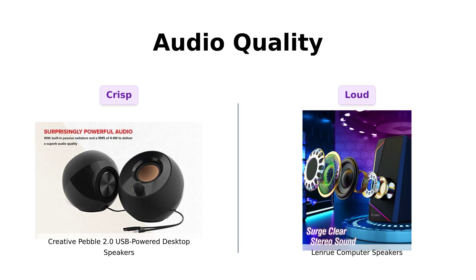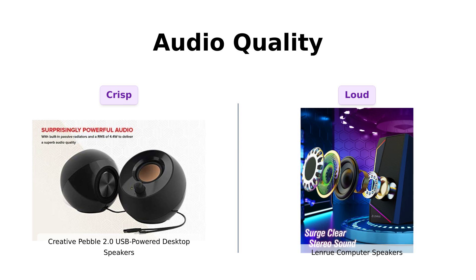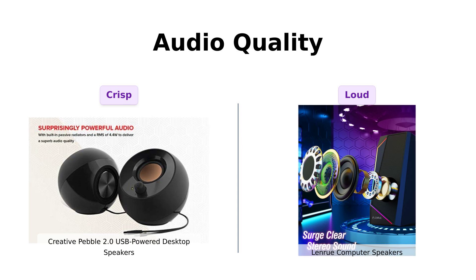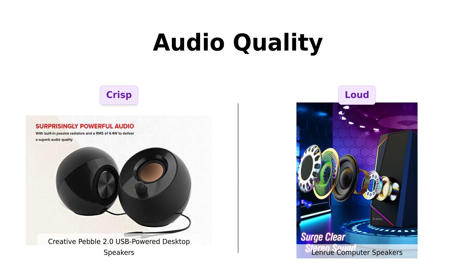On the other hand, the LanRue promises stereo sound without the noise. Some reviewers praise its loudness and sound quality, while others mention that it lacks warmth and can have connection issues. If you enjoy a little background noise you might not mind a bit of crackle with the LanRue, but the Pebble does provide a more consistent audio experience.